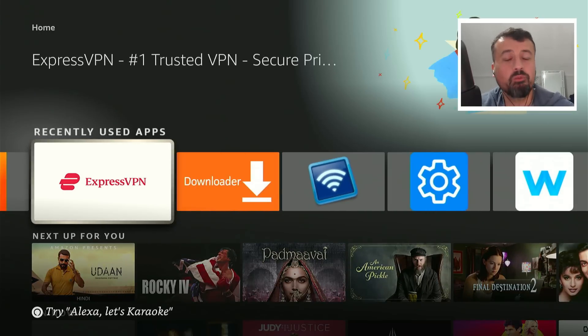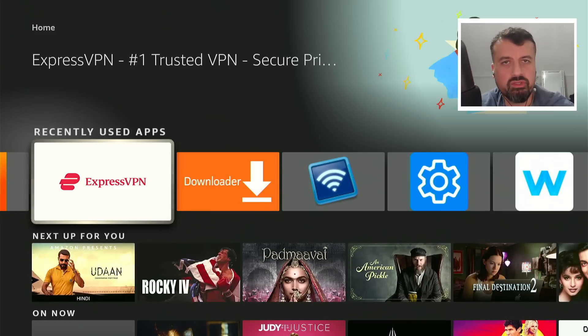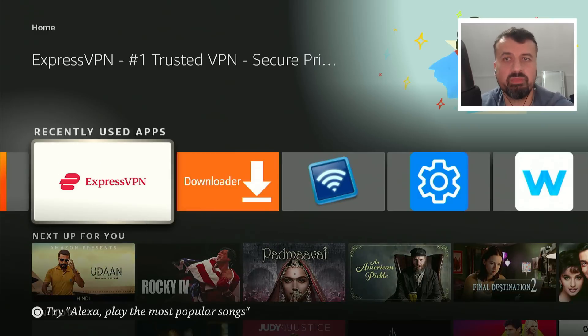Now this is not a sponsored video — they're not paying me to make this video. I just want to show you another option, a premium option that you can use on your Firesticks, on your Android TVs, on your phones, tablets, even Windows devices. All of that is available to use with ExpressVPN.